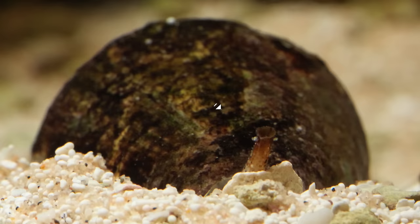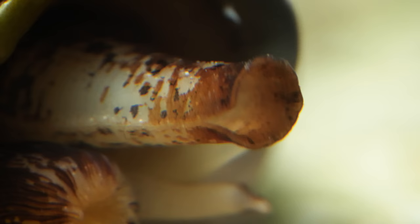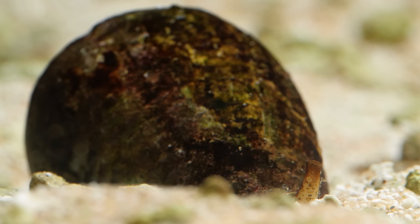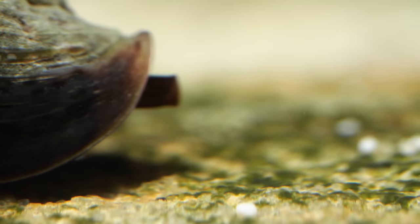A cone snail's breathing tube, called a siphon, is actually more like a sheet of muscle rolled into a snorkel. Besides drawing water to gills deep in its shell, the siphon can also pick up the scent of unsuspecting prey. That's when the cone snail goes spearfishing.